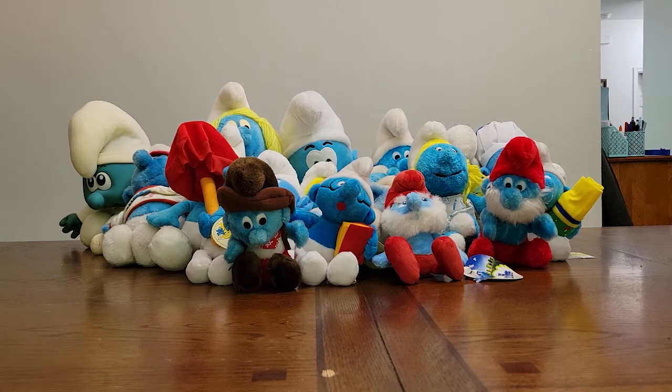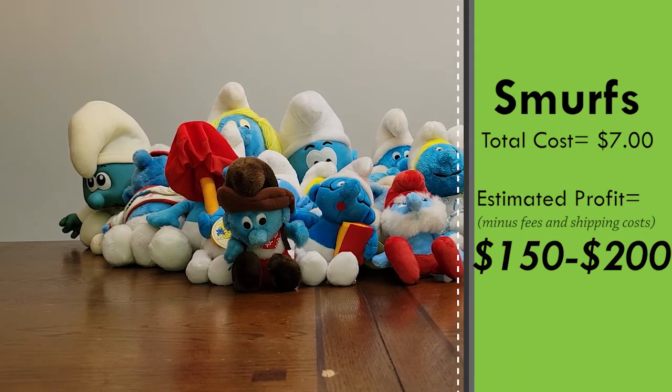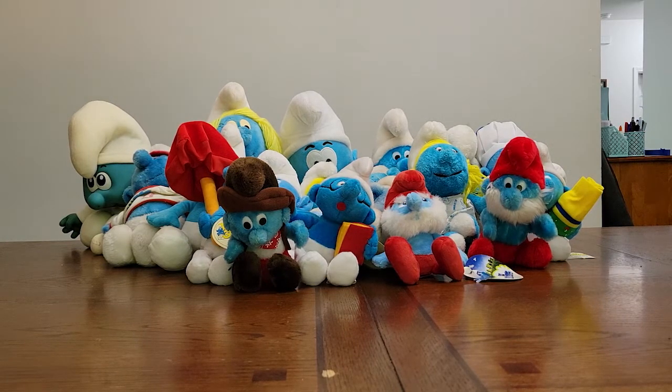I'm not exactly sure yet, but I'm very confident that my $7 investment — or $7-ish investment — will probably get me around $150 to $200. That's when they all sell, and that's probably after fees and after shipping is included. So a $7 collection of Smurfs — that's great, that's a no-brainer. I'd do that every day if I could.